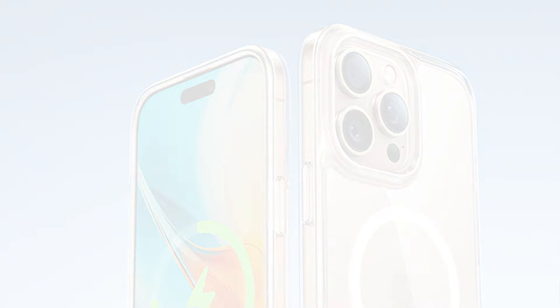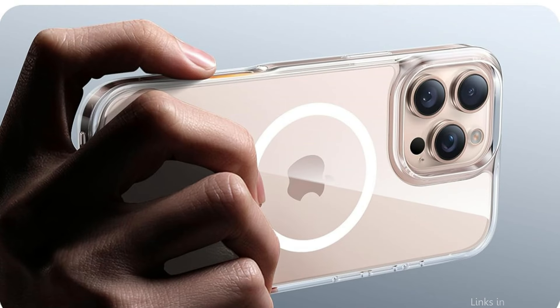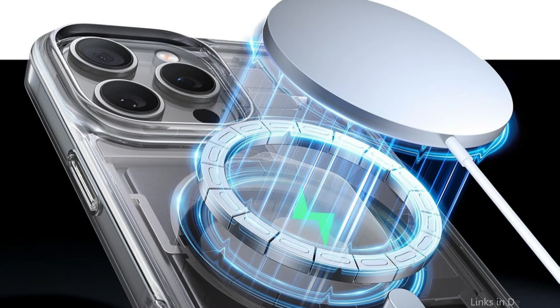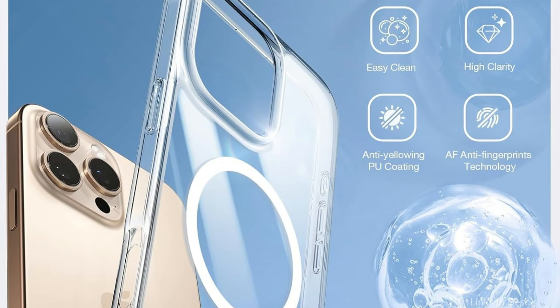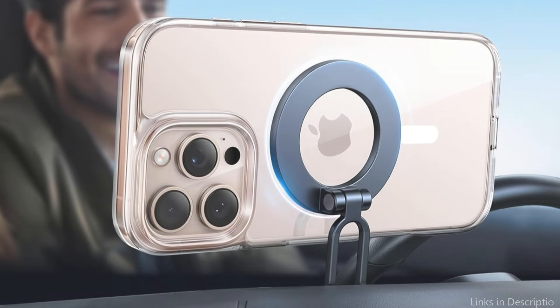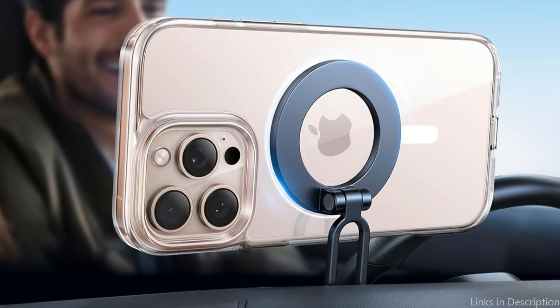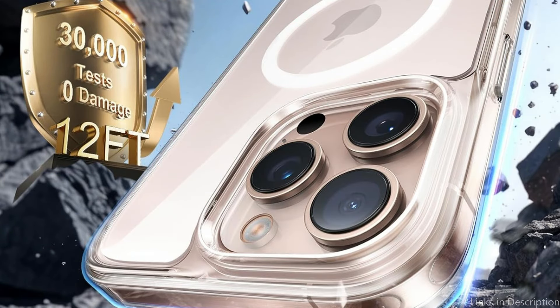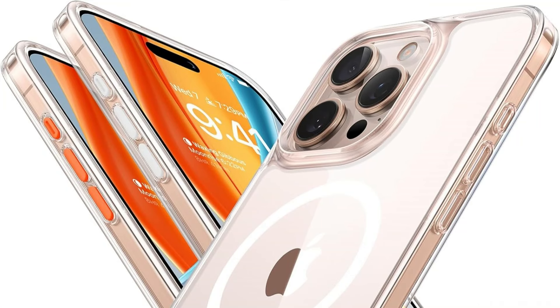The Torras Magnetic Clear Case's integrated magnets, which are made to function perfectly with MagSafe accessories and provide a solid connection for wireless charging and other compatible devices, are one of its best features. Using the most recent 2024 Transternity Polymer Isolation anti-yellowing technology, the case preserves 99.99% clarity while preventing discoloration from cosmetics and perspiration. The improved DE acrylic backplate makes sure it doesn't yellow with time and can easily withstand daily scratches.